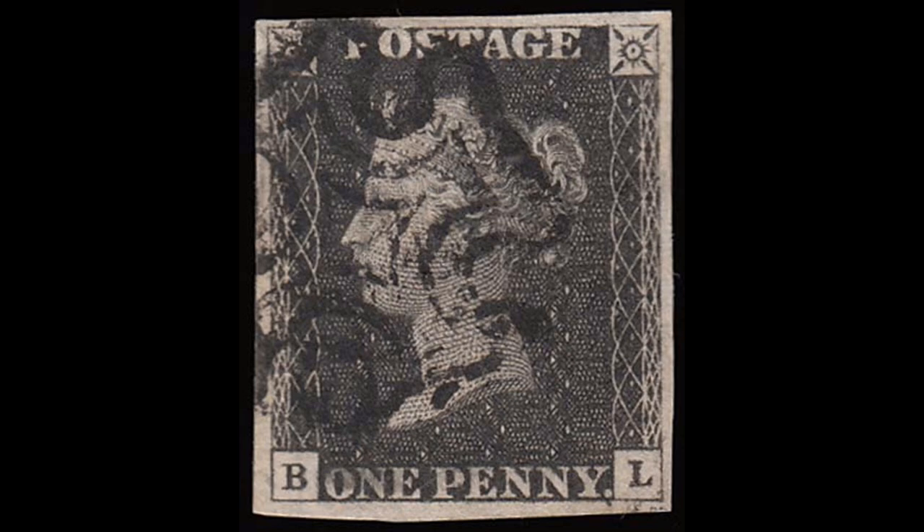Another thing which could enhance the value of a Penny Black is the actual cancellation itself. Each postmaster was delivered a cancellation in the form of a Maltese cross, but inevitably some of these got damaged or broken during use. The postmaster would often continue using it in that state, or get it repaired or even replaced locally, leading to several distinctive-looking postmarks. Each of these can add value to the stamp. So the prices I quoted are a general price - you can certainly pay less and you can certainly pay more, with lots of variations that would make the stamp worth a lot more.